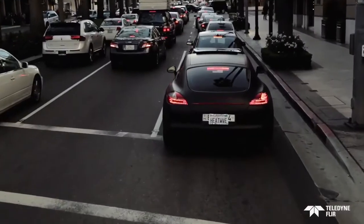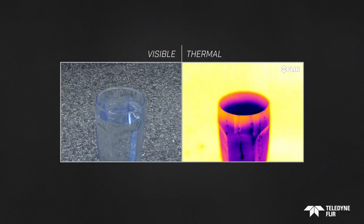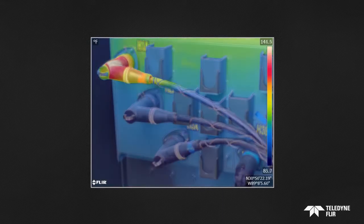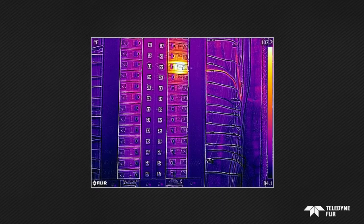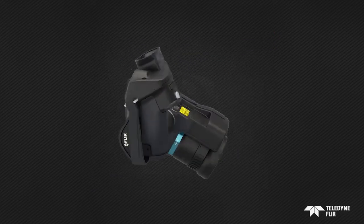Infrared energy is heat that is transferred by electromagnetic waves — radiation at wavelengths longer than what we can see with the naked eye. It's emitted by all objects, anything with a temperature above zero Kelvin. The warmer the object, the more radiation it emits. A thermal camera can see that radiated energy; its thermal detector is sensitive only to infrared radiation.